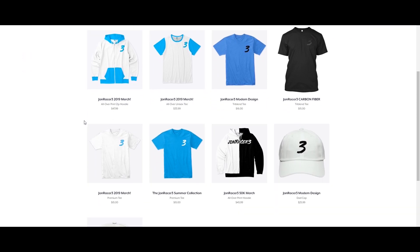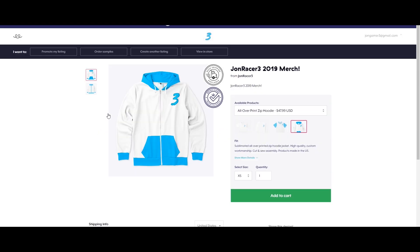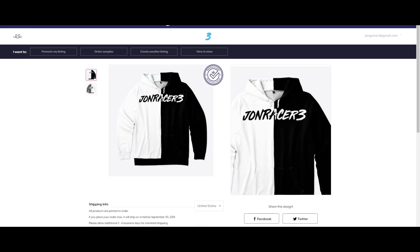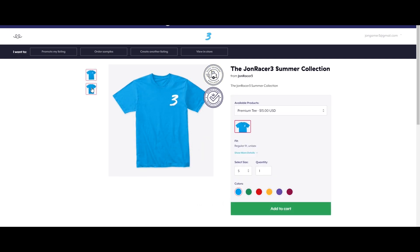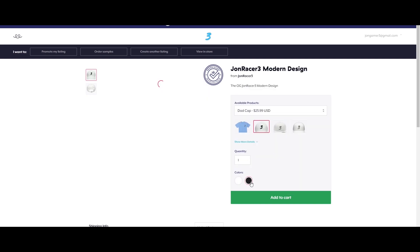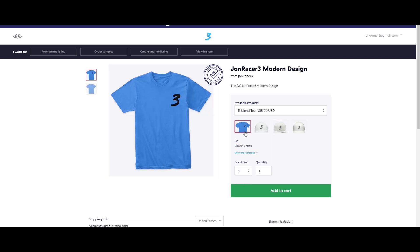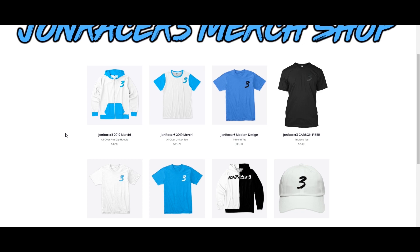I want to let you guys know about my merch shop. Click the link in the description to buy some fantastic John Racer 3 merch — we've got the 2019 hoodie in blue and white, the black and white 50,000 subscriber exclusive hoodie, a summer collection with t-shirts in blue, green, red, yellow, purple, and plum. We also have dad hats and snapbacks in black and white with quality stitching, plus the regular John Racer 3 t-shirt. It would mean a lot if you guys bought some merch.